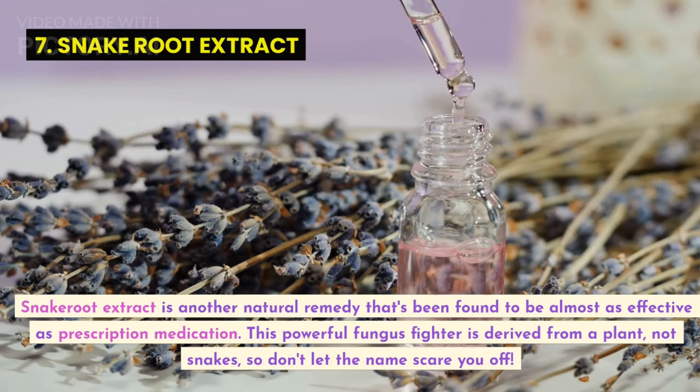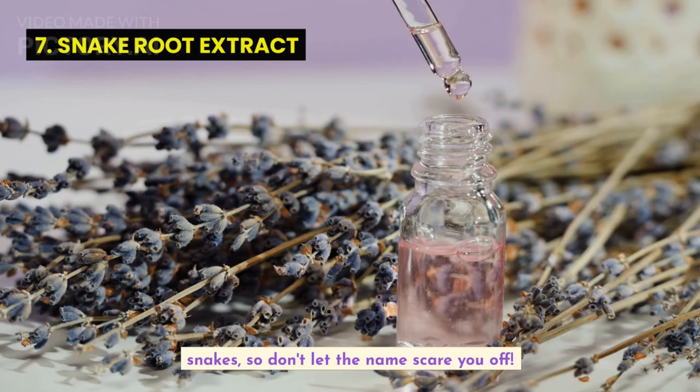Snakeroot extract is another natural remedy that's been found to be almost as effective as prescription medication. This powerful fungus fighter is derived from a plant, not snakes, so don't let the name scare you off.